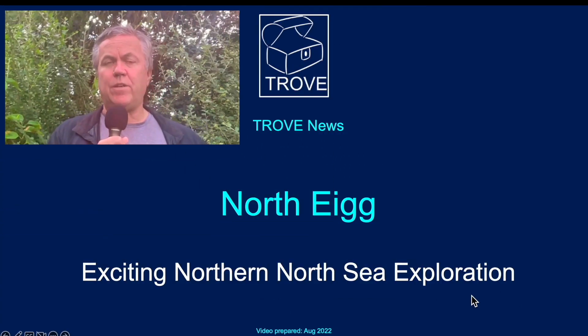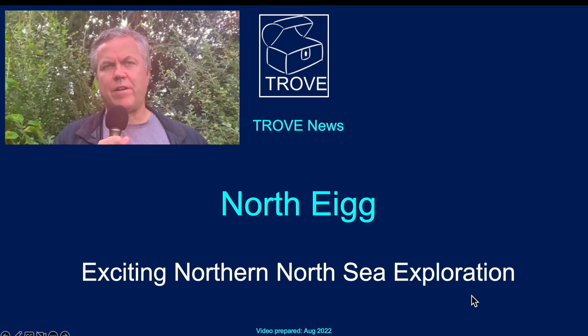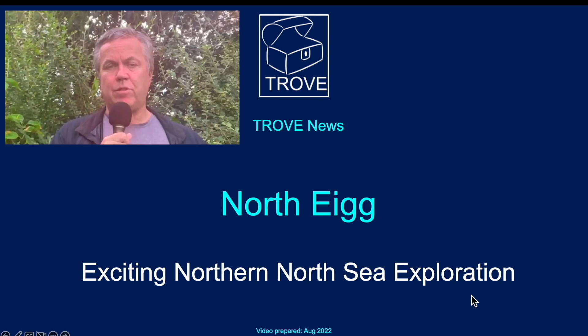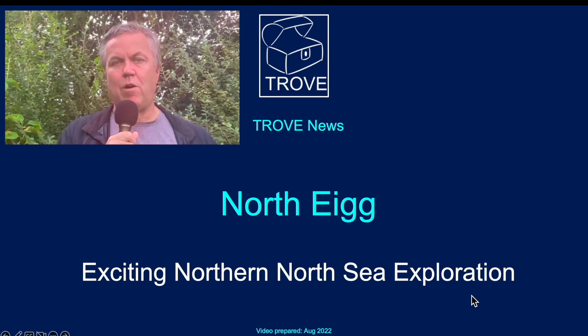In today's video we're going to look at an exploration well that's currently drilling up in the northern North Sea in the UK sector. It's the North Egg well and it's being operated by Serica Energy. We don't know whether this is going to be a successful well or whether it's going to be a dry hole, but either way we think it's a good story, it's a good prospect worth drilling. Here's the background and the story to it.